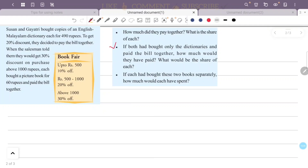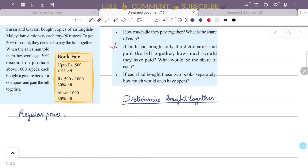For the second case: if both had bought only the dictionaries and paid together. The dictionary price is 490 rupees each, so two dictionaries cost 490 plus 490 equals 980 rupees. Since the combined purchase is above 1000 rupees... The actual price comes to 580 rupees, corrected to 590 rupees, for this case.